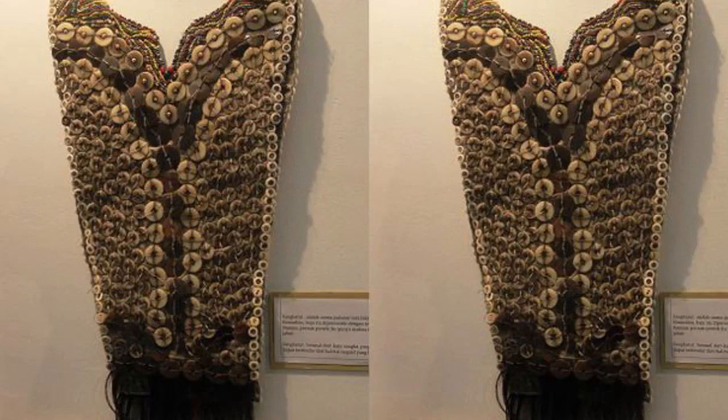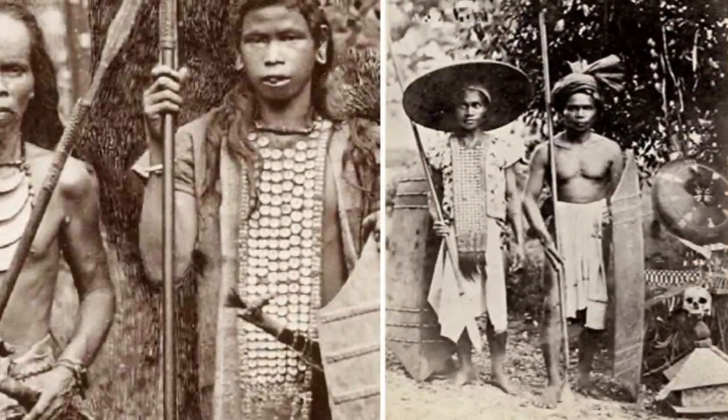Central Kalimantan: The province inhabited by the Dayak tribe has distinctive traditional clothes called Sankarut clothes. The province, with its capital Palangkaraya, has custom clothing in the form of a vest, which is often used during fighting or wedding ceremonies. Sankarut clothes can be made from the skin of the Lemba tribe or knitted Neammu skin.